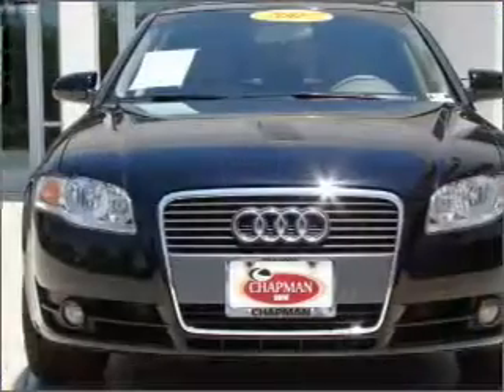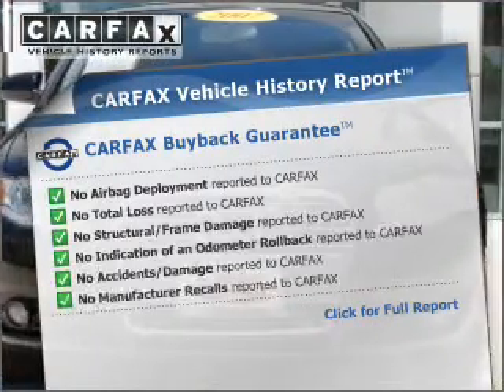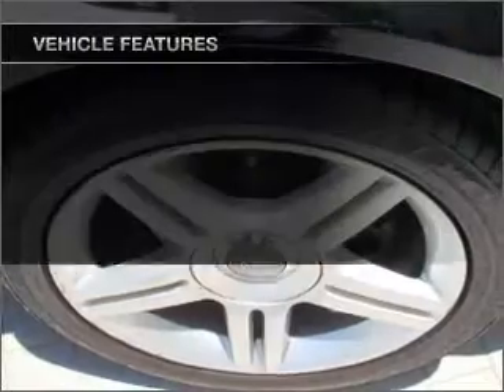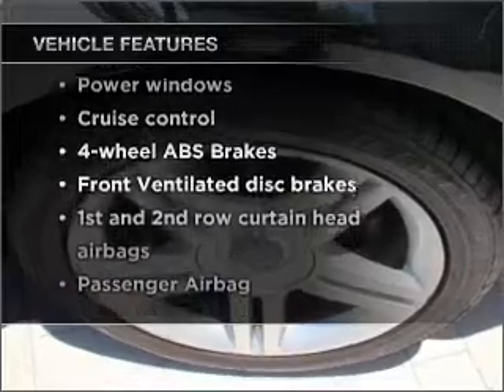Heated seats offer comfort in cold weather. Know the history on this ride and greatly reduce your buying risk with the included Carfax Vehicle History Report. And with these notable features, you won't want to miss out on the opportunity to own this amazing vehicle.